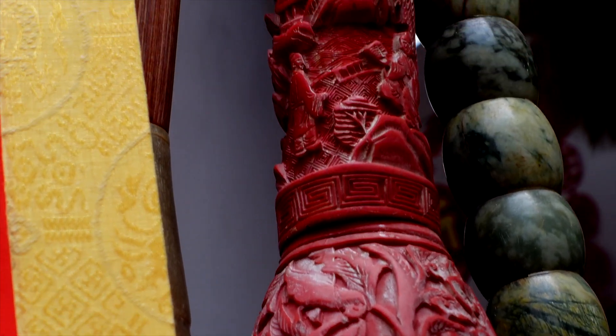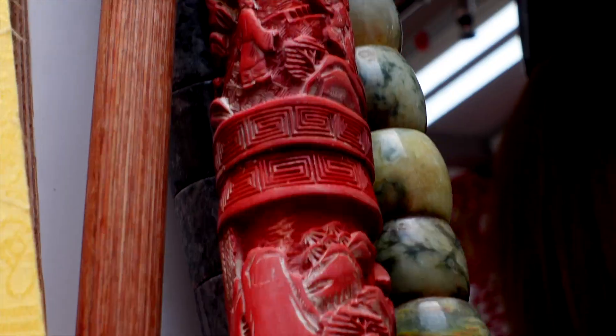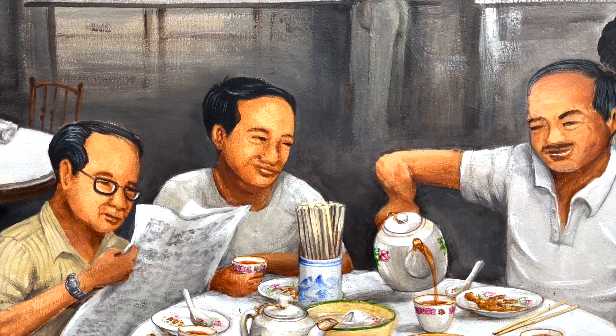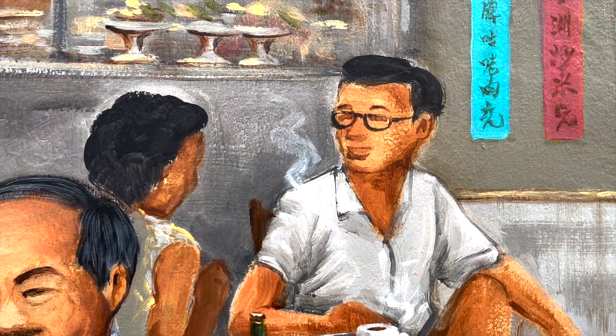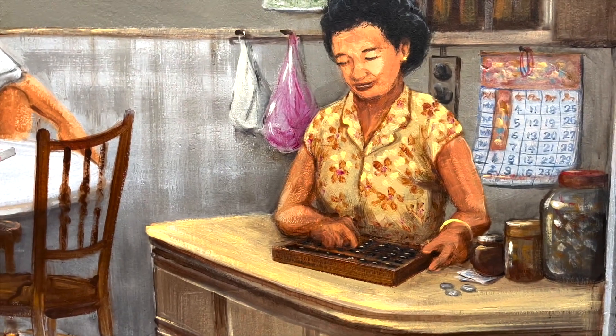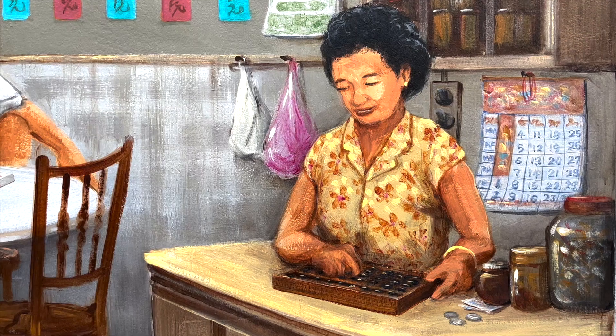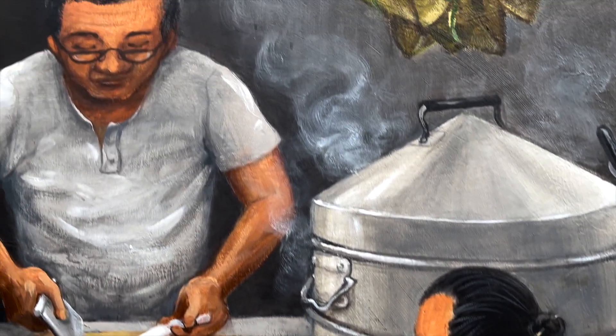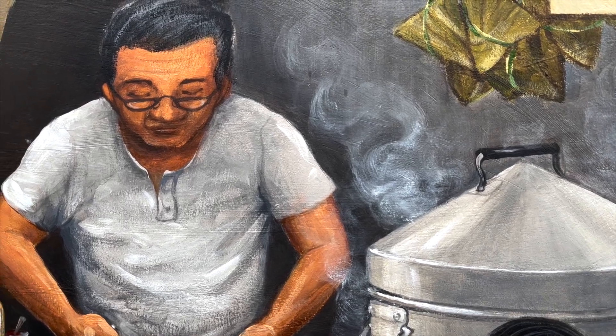Singapore's famous artist Yip Yuchong paints murals across many walls in Singapore, but most notably in Chinatown. It really does capture the artist's childhood memories and gives a sense of nostalgia to Chinatown, letting you imagine what life was like many many years ago.